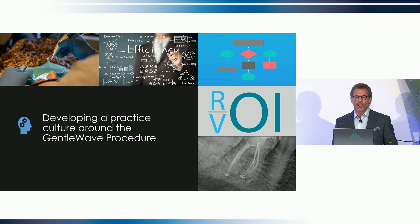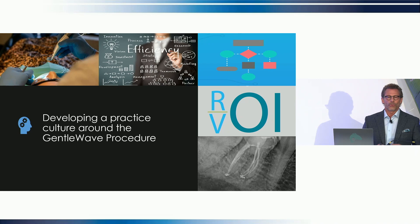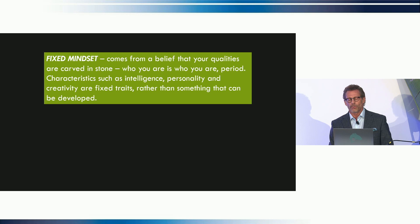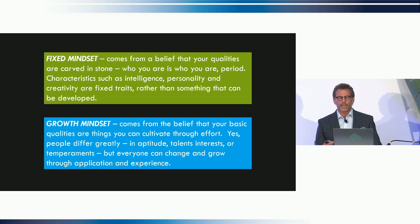To develop a culture around GentleWave, the very first thing we must do as leaders is communicate our vision so our team fully understands the benefits of the technology, which leads to total team buy-in. It's much easier to reimagine endodontics with GentleWave if we don't have a fixed mindset. If everything is carved in stone, it can be tough to adopt and embrace change even if it potentially improves outcomes. With a growth mindset, we must be open to growth and change — it's a conscious effort, a little more difficult to implement. But this mindset is constantly evolving and knows no boundaries, which is perfect for GentleWave, because GentleWave is constantly evolving.